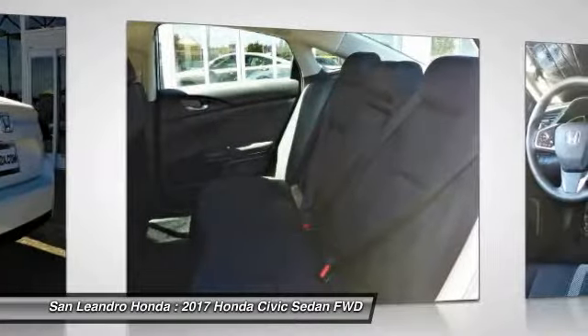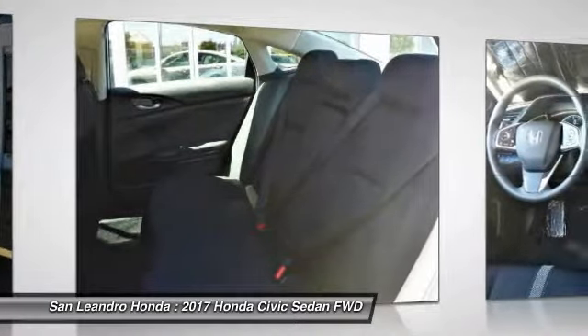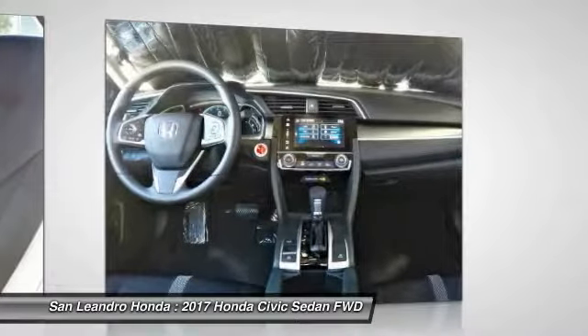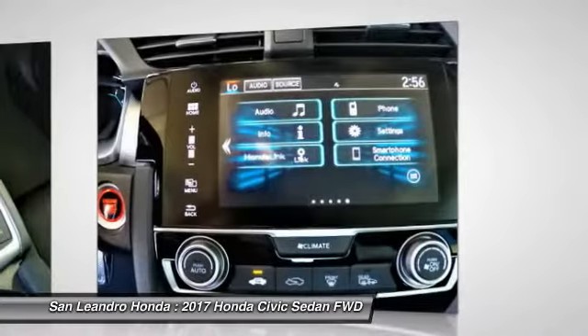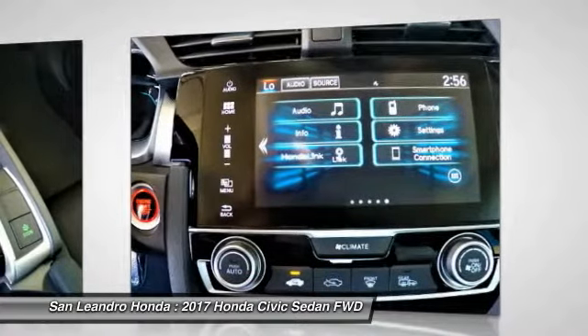The 2017 Honda Civic X sedan comes with great customer review ratings on safety, fuel economy, and supports all the current technology like Bluetooth phone pairing and much more to meet all your online digital automotive needs.